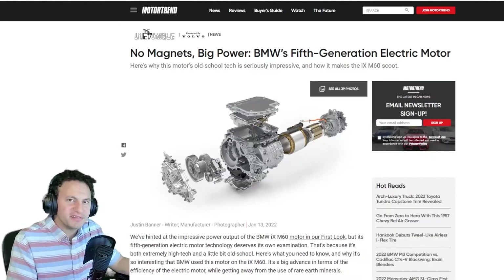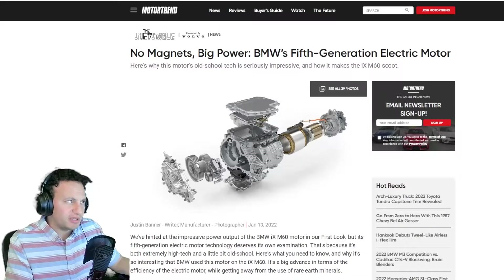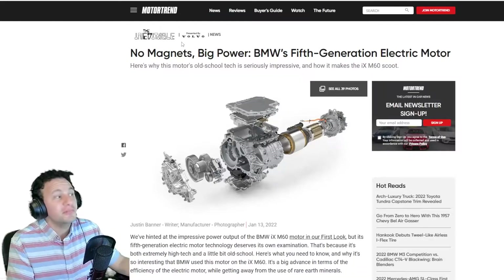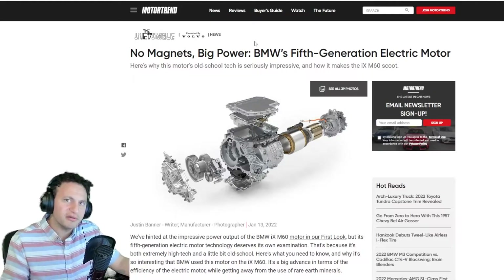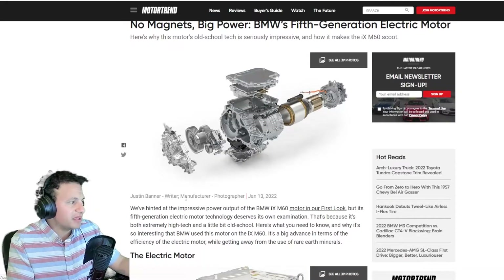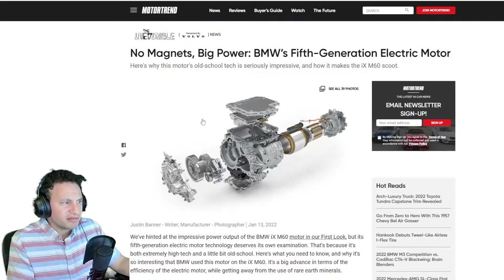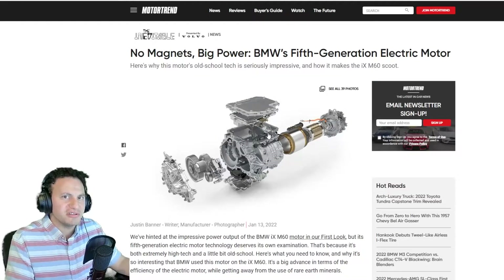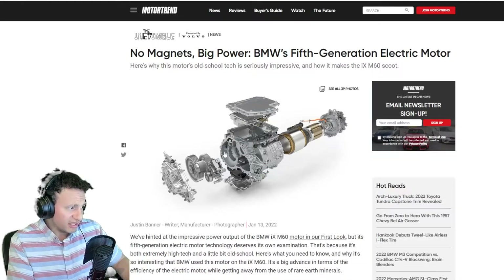Hey everyone, welcome to TalkDaily with Eddie. Today we're going to be talking about an article provided by MotorTrend — actually a division called 'The Inevitable,' presented by Volvo News. I think they're all under the umbrella of MotorTrend. This is a great article by Justin Banner and we're going to discuss it. If you like cars or you're interested in what's going on in the future, stay tuned because this is a very interesting concept.